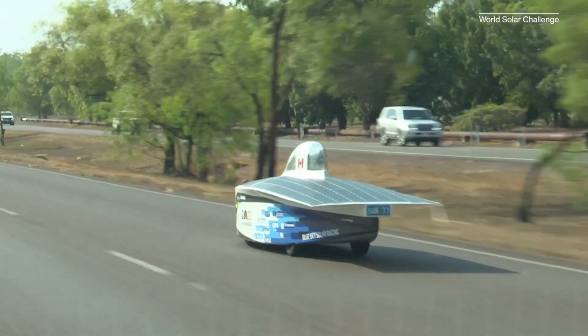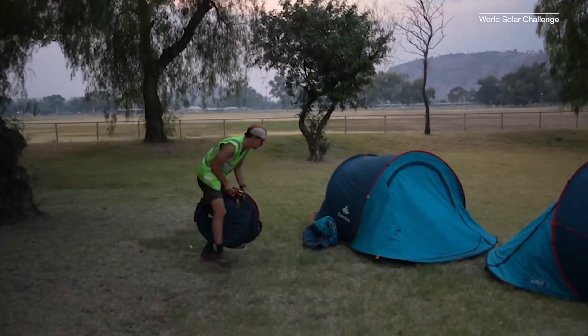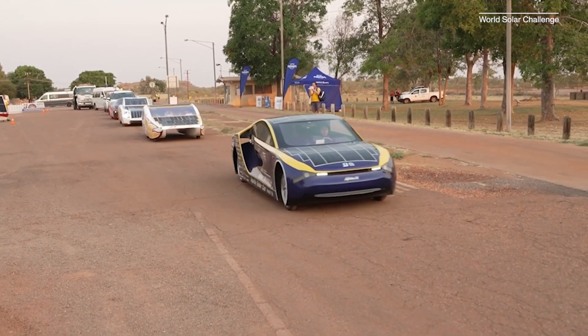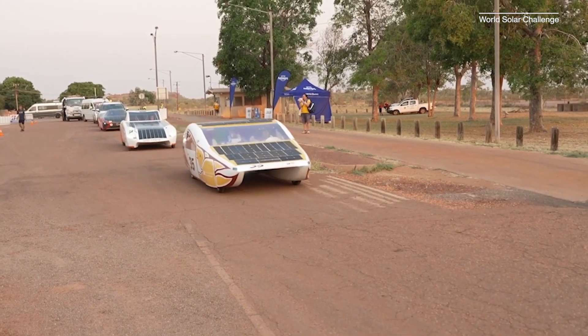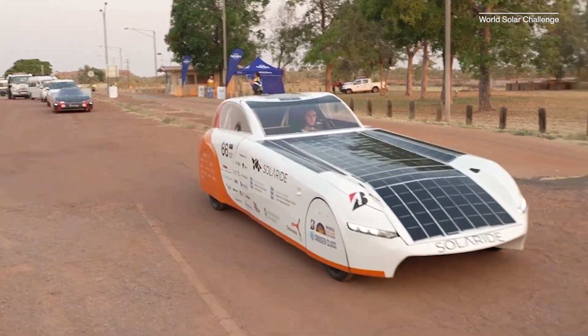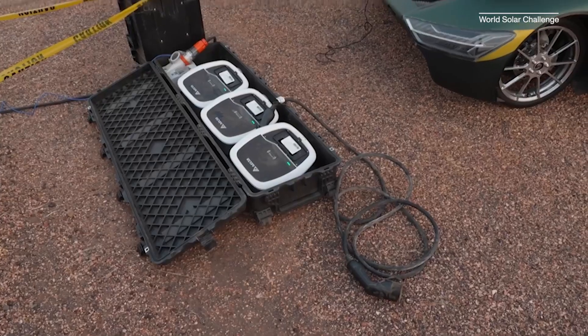Vehicles in the World Solar Challenge are divided into three classes: Challenger, Cruiser, and Adventure. Challenger-class vehicles travel the full 3,000 kilometers, stopping every night at 5 p.m., making camp wherever they are. Cruiser-class vehicles cover the same distance in chunks; they have to hit specific time targets, seat at least two people, and are given a practicality score based on things like design, environmental impact, ease of use, passenger comfort, controls, features, style, and more. Lastly, Adventure-class is where cars made in previous competitions can come back for another round.